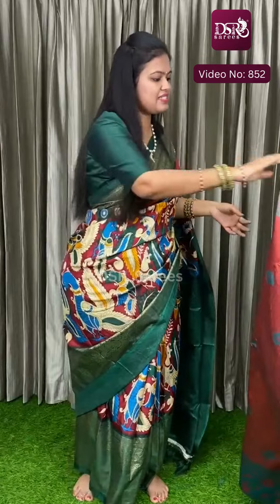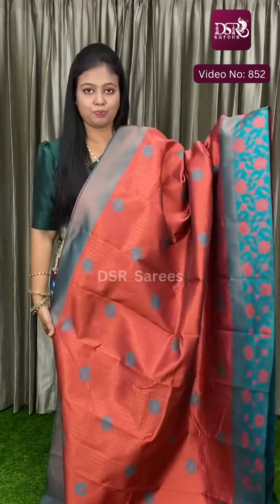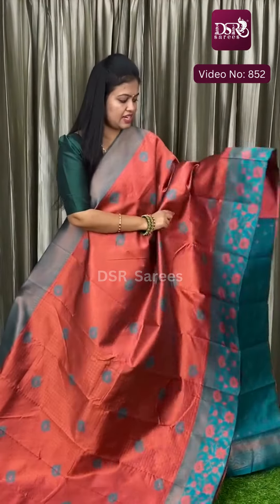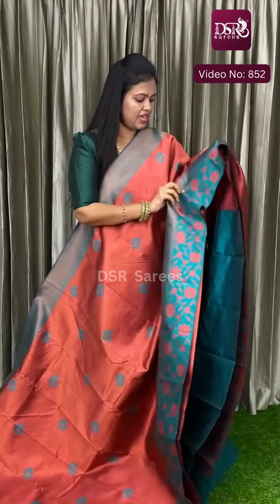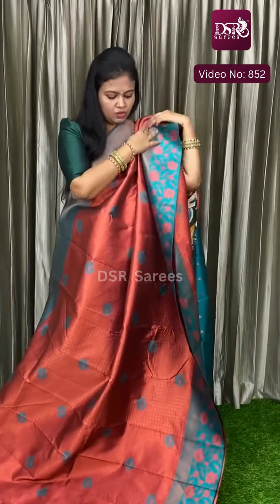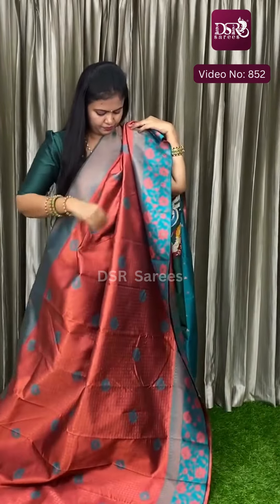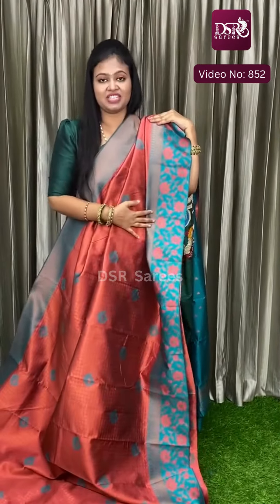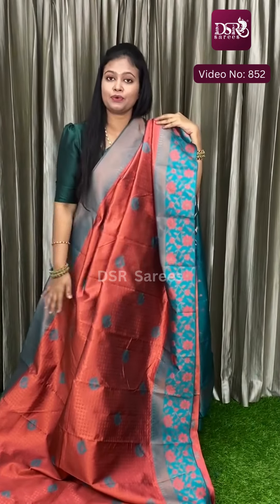And the last saree of this video — dark peach, silky peach with rama green. Really stunning. This is a double layer saree with full copper zari weaving, and you can easily pleat it. Very stunning, don't miss it.